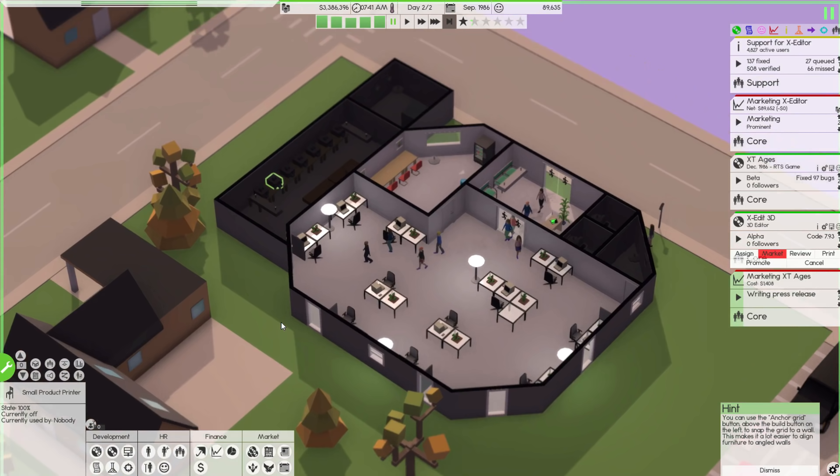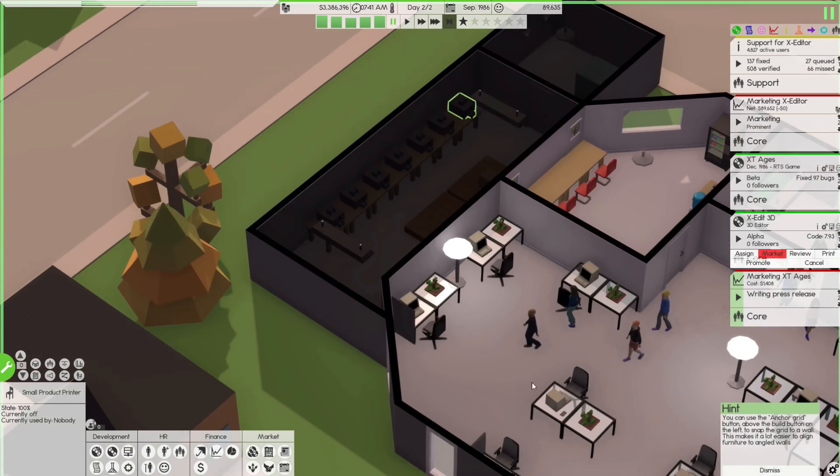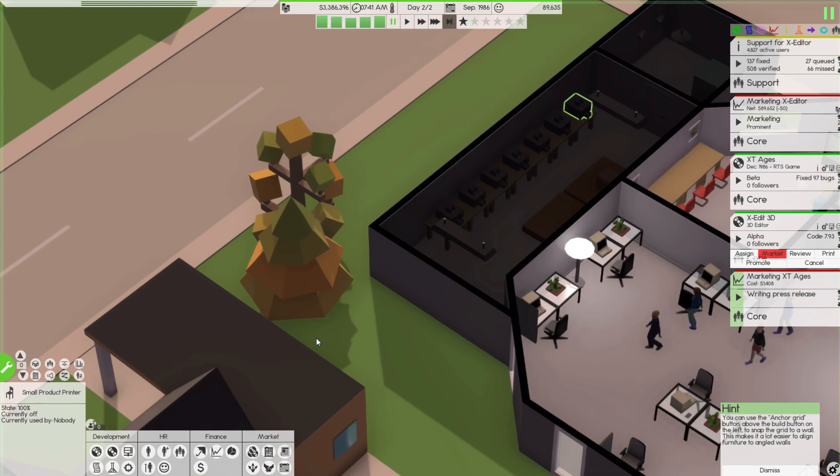Hey guys, welcome back to Software Inc. with our XT Productions company. I've read through the comments from last episode, taken most of the advice, and done a few things off camera. From here it doesn't look like much has changed, but I added several more printing stations. If my math is correct, we can now do about 120-something thousand per month because the printing jobs give us a ton of money.